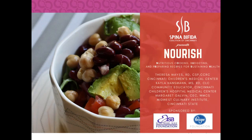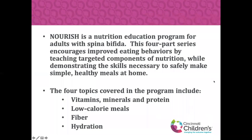This program is sponsored by the Elsa Heisel-Suli Foundation, as well as the Kroger Foundation. NOURISH is a nutrition education program for adults with spina bifida. The four-part series encourages improved eating behaviors by teaching targeted components of nutrition, while demonstrating the skills necessary to safely make simple, healthy meals at home.